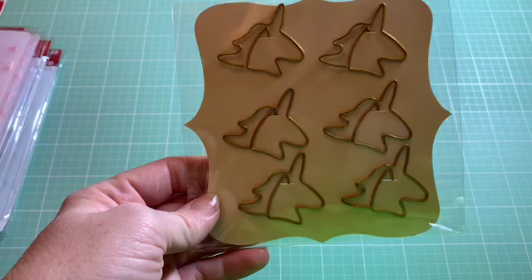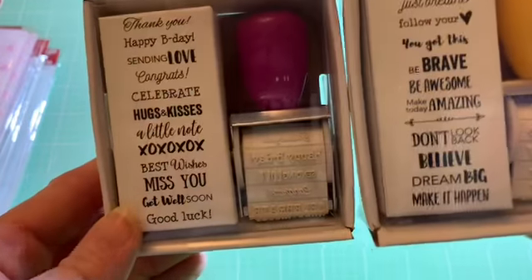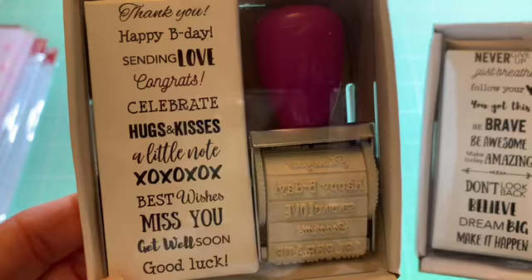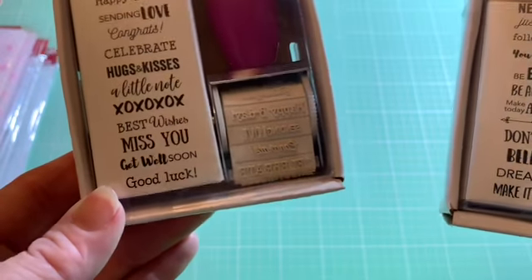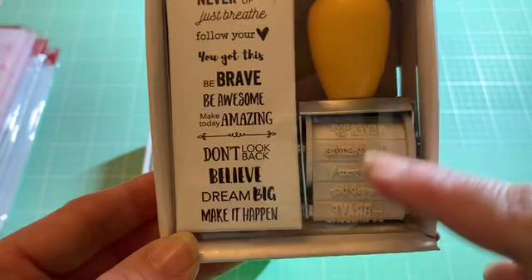There are some unicorn ones as well. They also have these in the $2 bin — I got two different ones. They had one with the months on it and something else, but I really like the sayings on this one: Thank you, happy B-Day, sending love, hugs and kisses, celebrate, a little note, XOXO, best wishes, miss you, good luck, get well soon. And then: never give up, just breathe, follow your heart, you got this. I thought this would be great in my planner. I love motivational sayings.